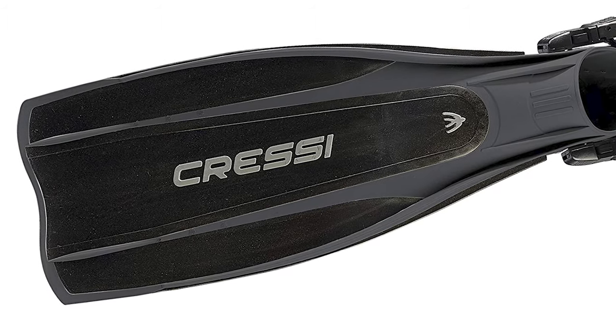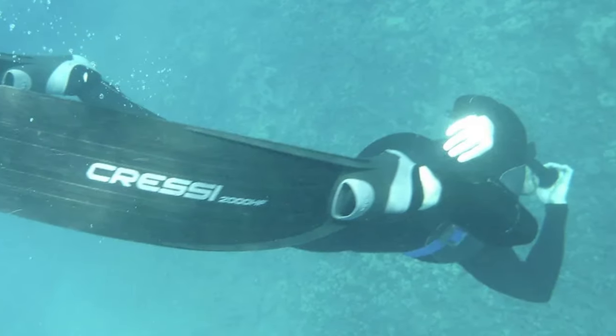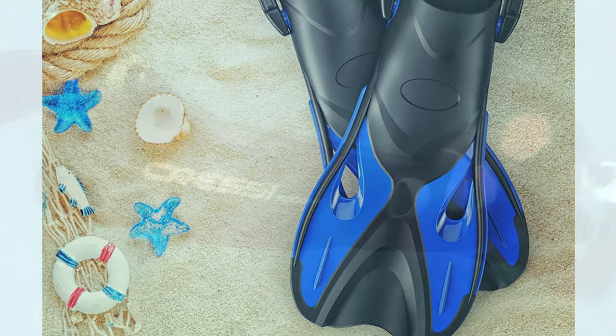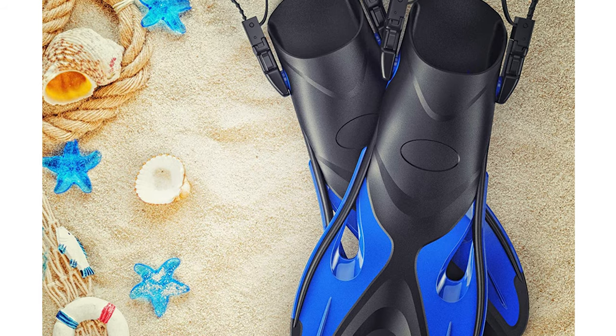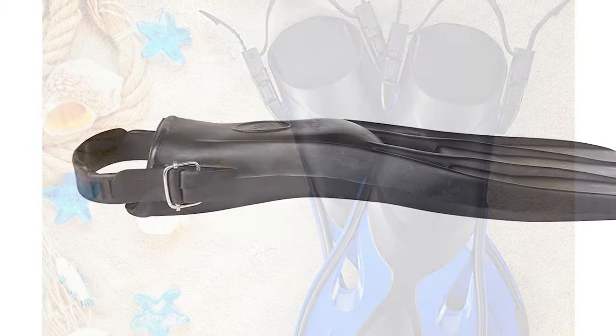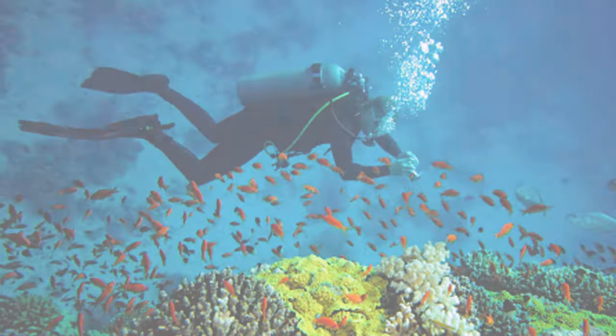Whether you're going out for scuba diving or just some lightweight snorkeling, you'd be much better off with a good pair of scuba fins helping you along. The ones we have listed in our video guide of the 10 best scuba fins are high-performing and diverse. We have both full-foot and open-heel designs, so you can pick the type you're particularly interested in.